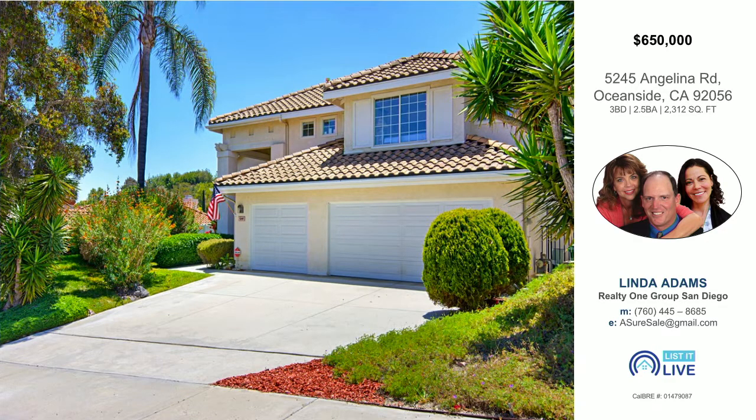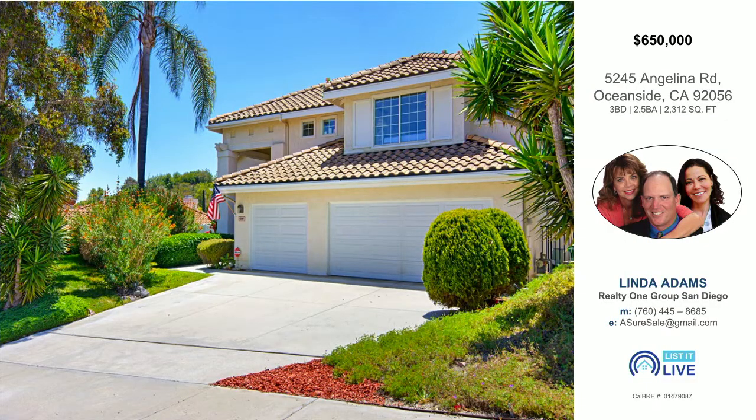Linda, this is a great property. Are you holding this open this weekend? We held it open last weekend and I'm waiting for an answer for this weekend. Please give me a call if you'd like a personal tour or more information on open houses: 760-445-8685. Awesome — amazing listing. Thank you so much for sharing with us today. Great to see you, Linda.